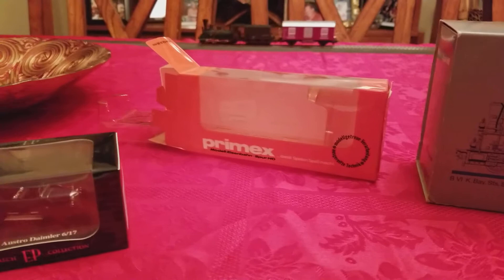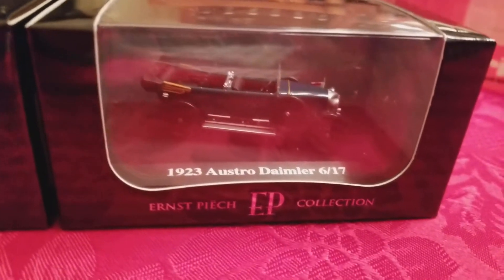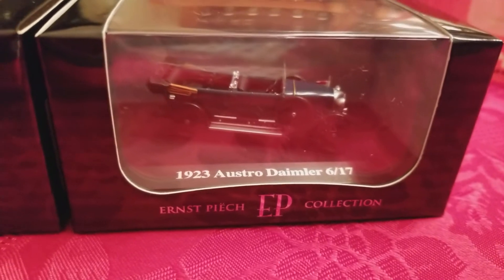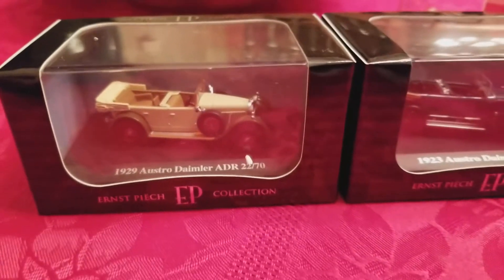This is a Primix Ritter Sport car, a new color for me. I got these two cars from Reynolds — old Daimler sedans, nice cars.